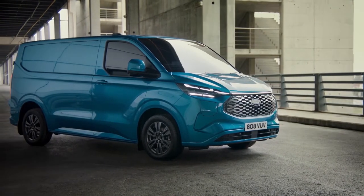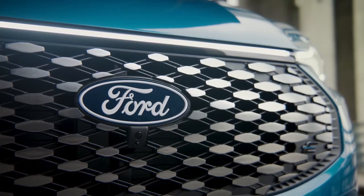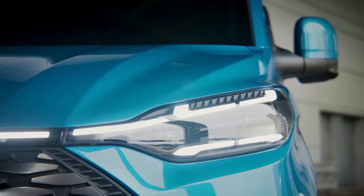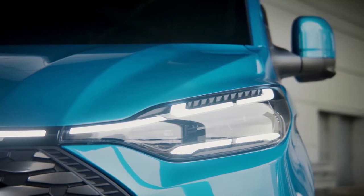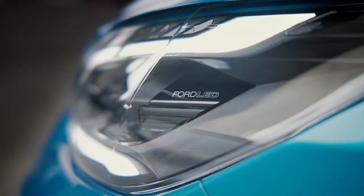All-electric E-Transit Custom is the latest step in the company's electrification transformation. E-Transit Custom, Europe's first electric one-ton van, will help companies in the region make the switch to electric vehicles with ease, following on the heels of the all-electric E-Transit, which began production in March of this year.